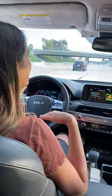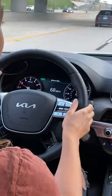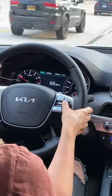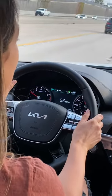The ride quality is very smooth — it's not too bumpy at all. And you also have adaptive cruise control. You just hit cruise, set, and you also have steering assistance to keep you centered in your lane.